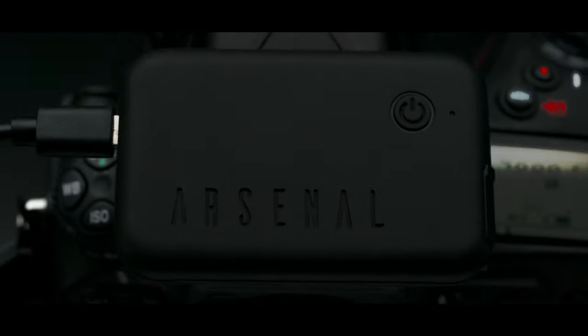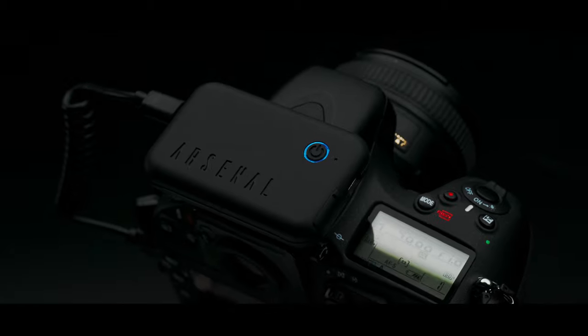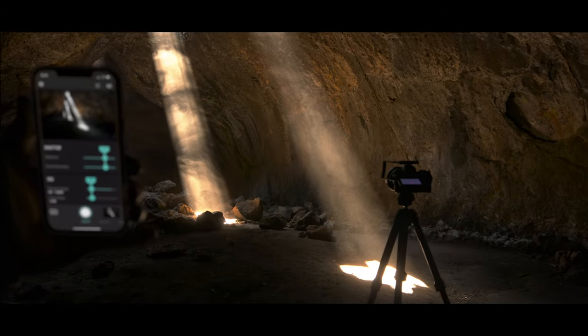This is Arsenal 2, a complete rethink of the way photos are brought to life. We've made it smarter, way faster, and packed with awesome new features. With one tap, Arsenal 2 finds settings to take the best photo possible.